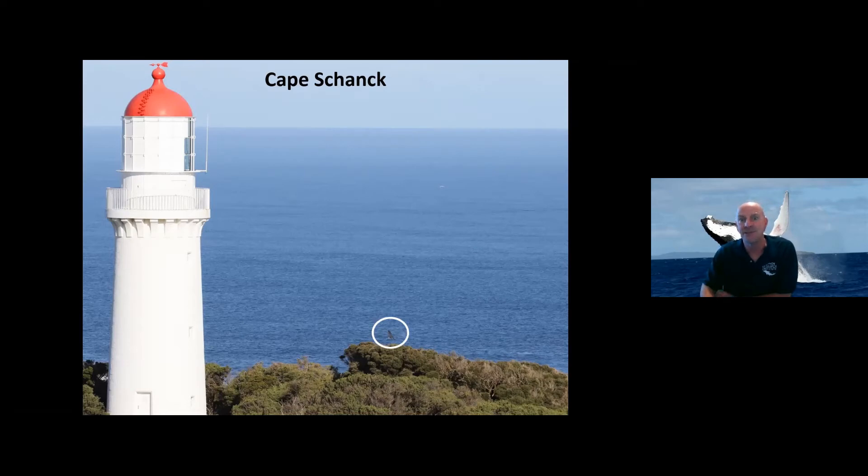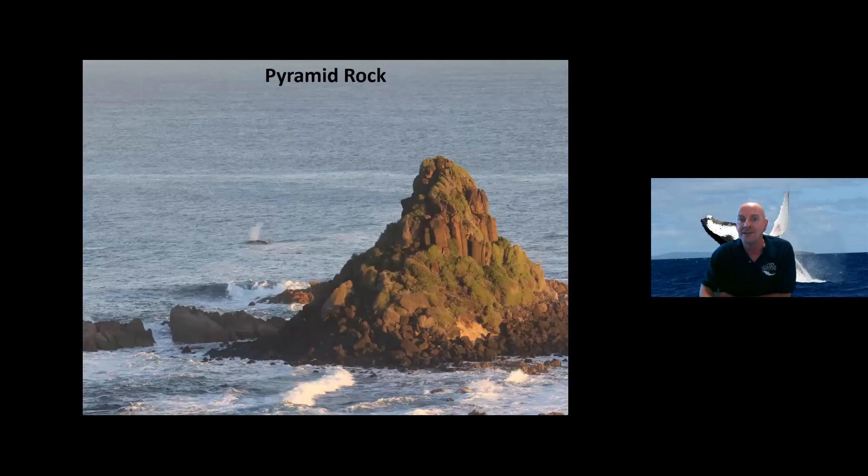Another one of my favourite places is Pyramid Rock on Phillip Island. Pyramid Rock is a beautiful location that reaches far out into the ocean compared to the rest of the island, so the whales have to pass by relatively closely. This site has some amenities, is relatively easy to access, and is very picturesque. There it is — a southern right whale passing by from east to west.